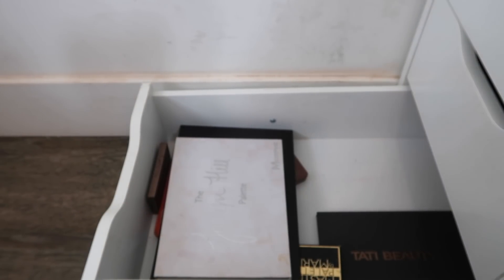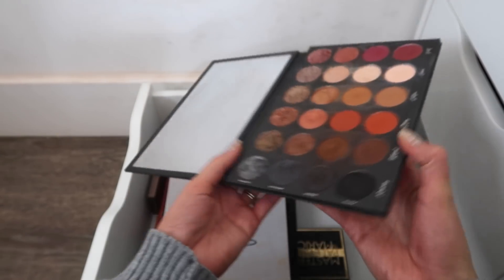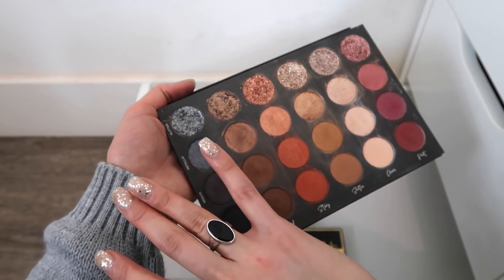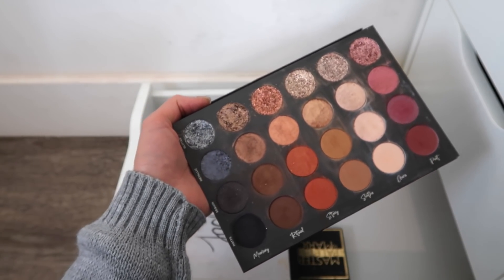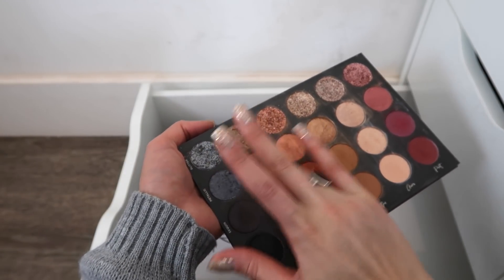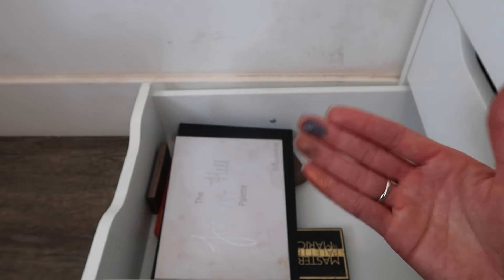This is the Tati Beauty palette — all my bigger palettes are in here. Really like this palette. The glitters are awesome, love the mattes. I do wish this row of metallics was more foiled and creamy, but the shimmers are still good. That's my only complaint — the rest of the palette is amazing and these are still really awesome shimmers. I think I'm also keeping everything else in here.